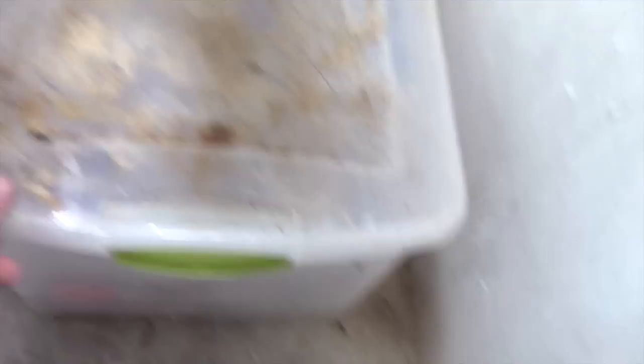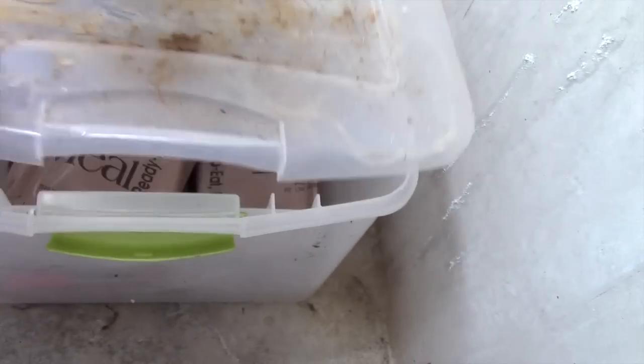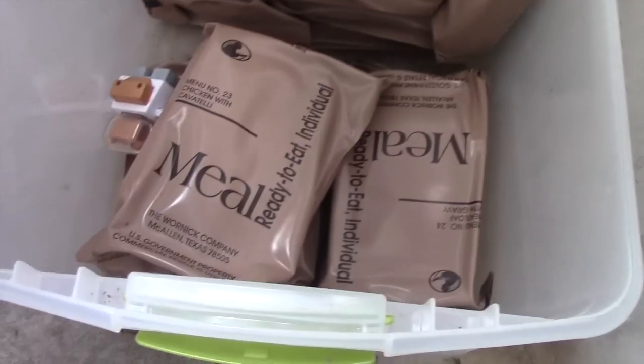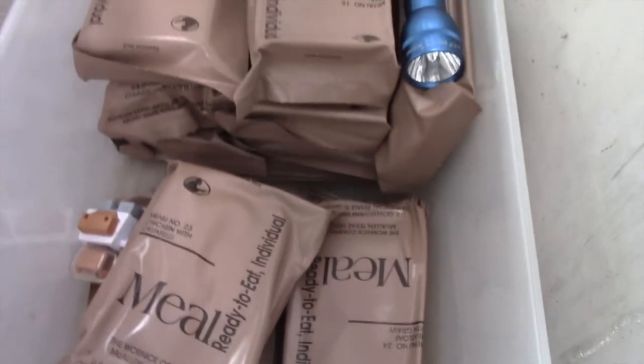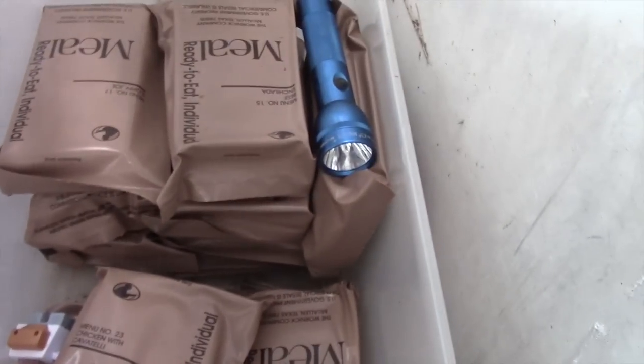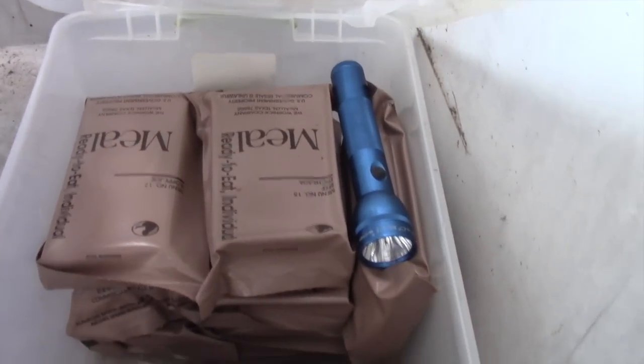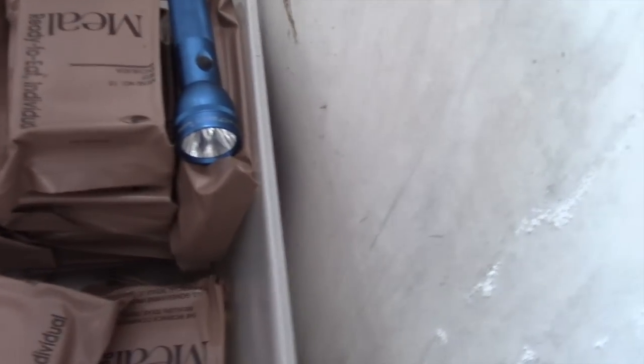We've got this plastic bin here that keeps everything weather-tight and keeps the bugs and rain out. Inside we've got MREs — enough food for a family of four for several days. There's also a flashlight in there that's been in here for about seven years and it still works. So we've got our lights covered and our food covered.